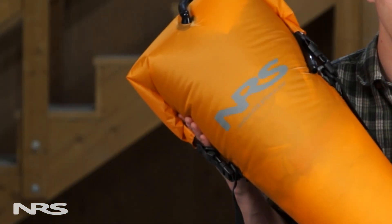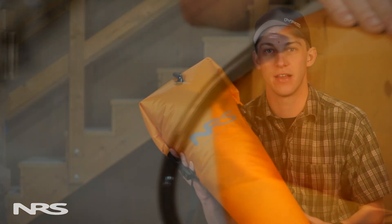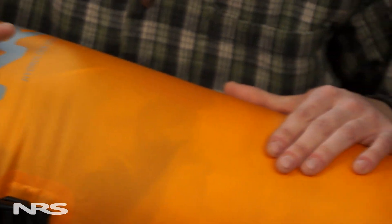Hi, this is Zach with NRS and today we're talking about the NRS HydroLock Kayak Stow Float. This Stow Float is constructed using a 70 denier urethane coated nylon material, which makes it very durable as well as very easy to take in and out of your kayak.